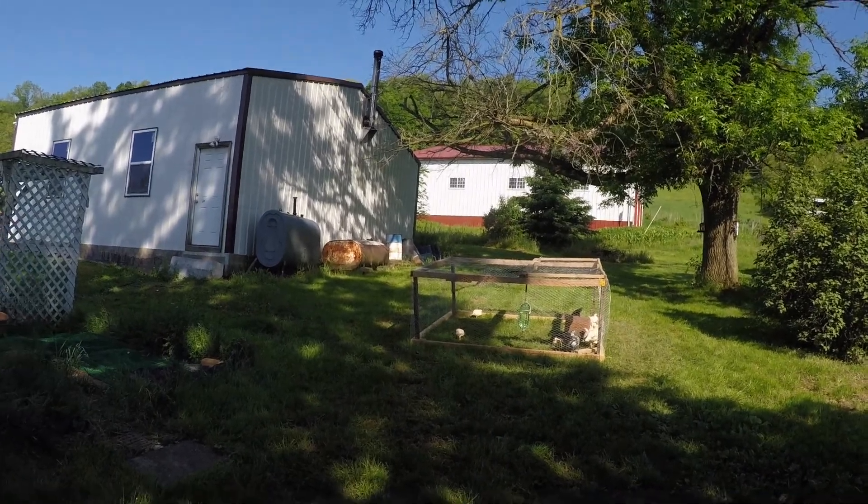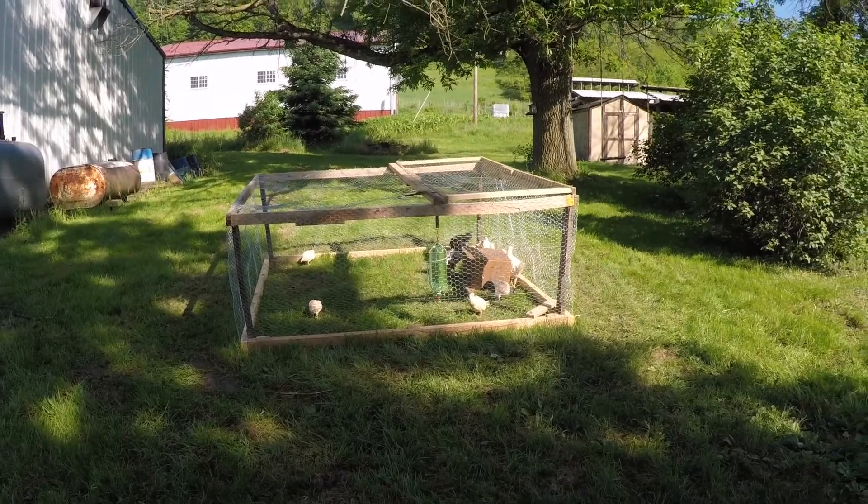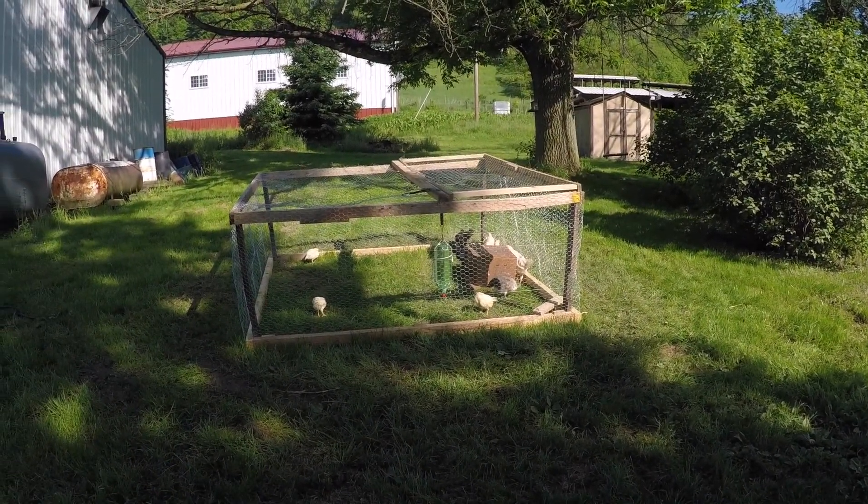Good morning, welcome to another vlog. I'm Dave. We're gonna do some camping here — it's Memorial Day weekend and we're finally gonna use our camper and take it down to Durango. We got the chickens in their own little chicken tractor out in the yard. Right now we are getting breakfast going; we got some things to do here today before we head out.